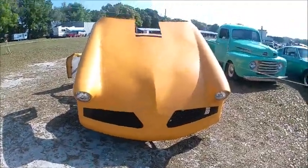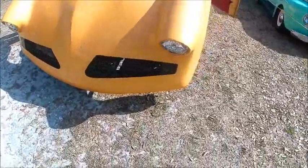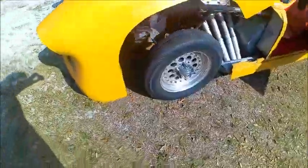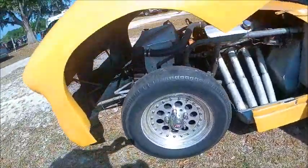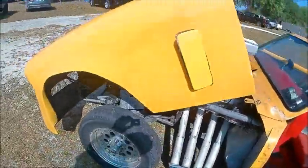Well, what do we have here? The front end looks like a '53 Studebaker, slightly modified of course. The engine has been upgraded just a tad. Amazing car here.